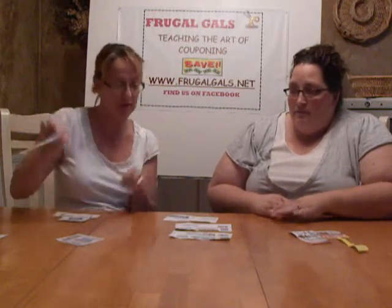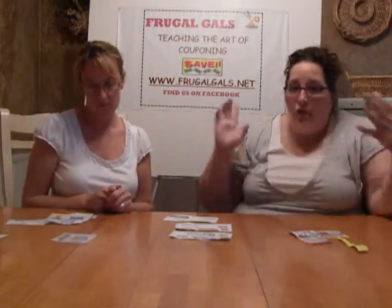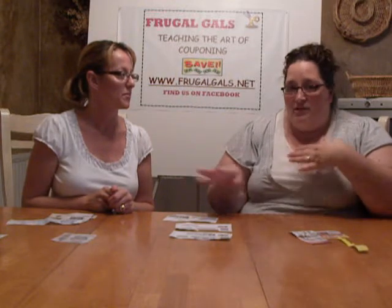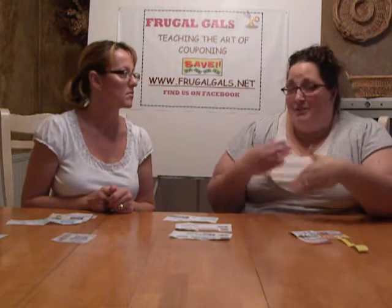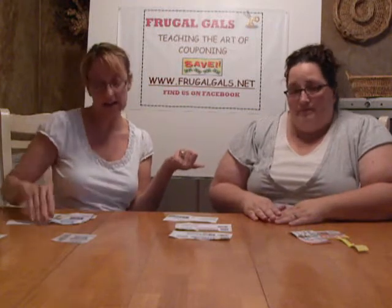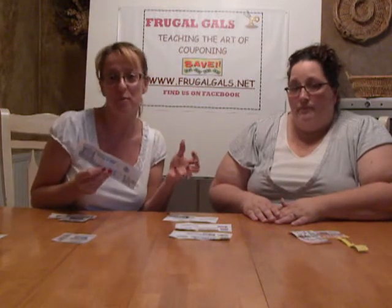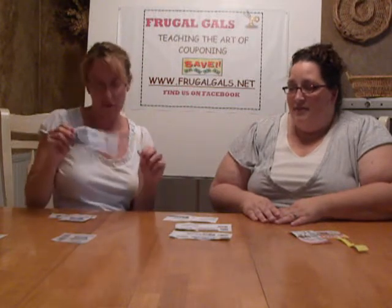This one is a dollar off Cottonelle toilet paper and it's a manufacturer coupon. Sometimes with Catalinas it's going to be a dollar off, it could be 10% off your whole purchase, or I got one that was 20% off at a Payless shoe store — and I wasn't even in that store, I was at the grocery store. Always grab them. There are also Catalina campaigns, like Kraft ran one where for every $10 in Kraft products you got a $2 Catalina.